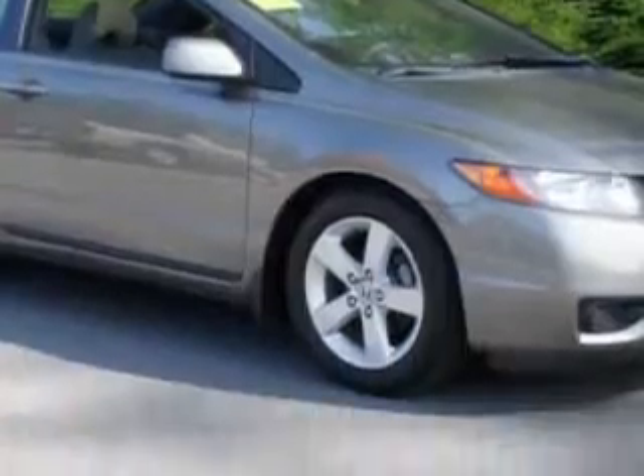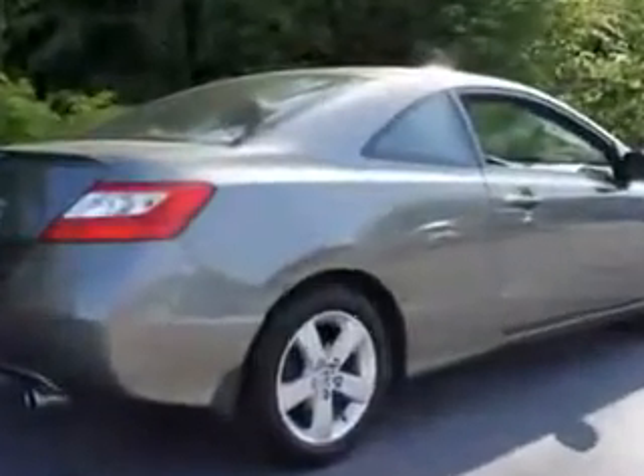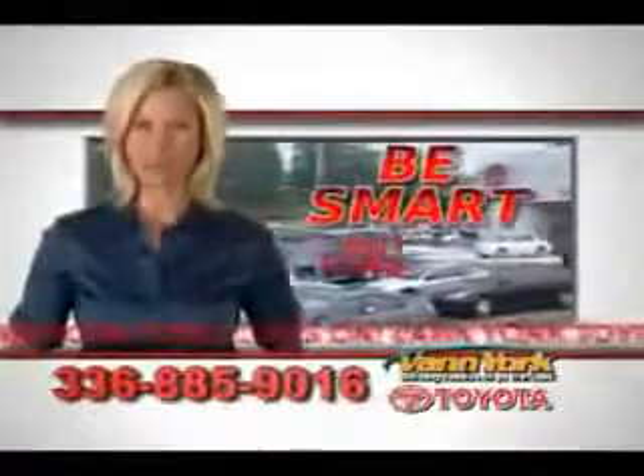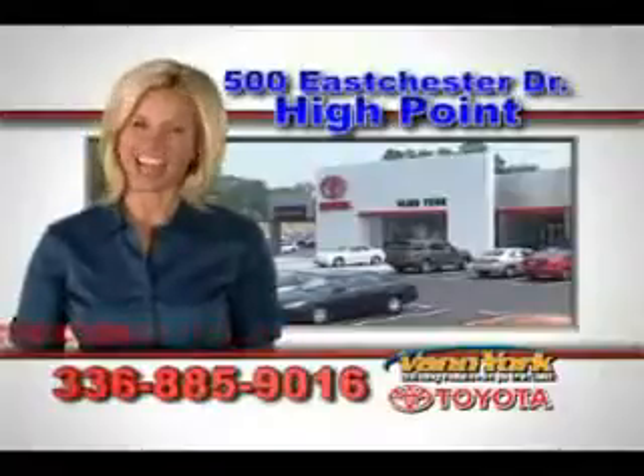Enjoy the drive and a peace of mind in this 08 Honda Civic. See us at Van York Toyota today. Be smart and buy now at Van York Toyota — Van York, building relationships that last.